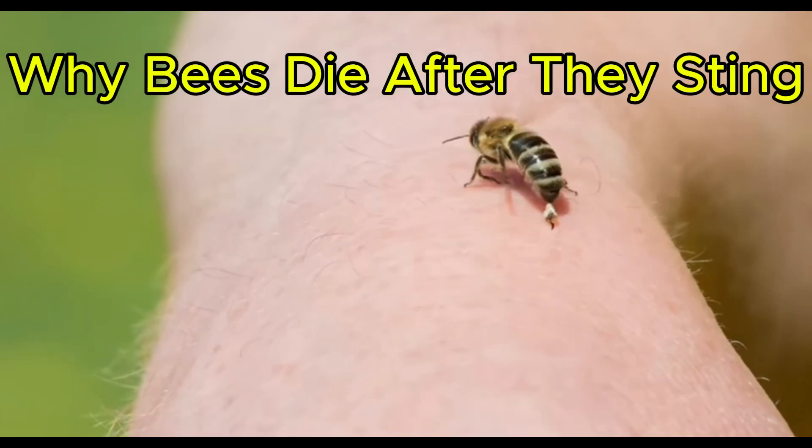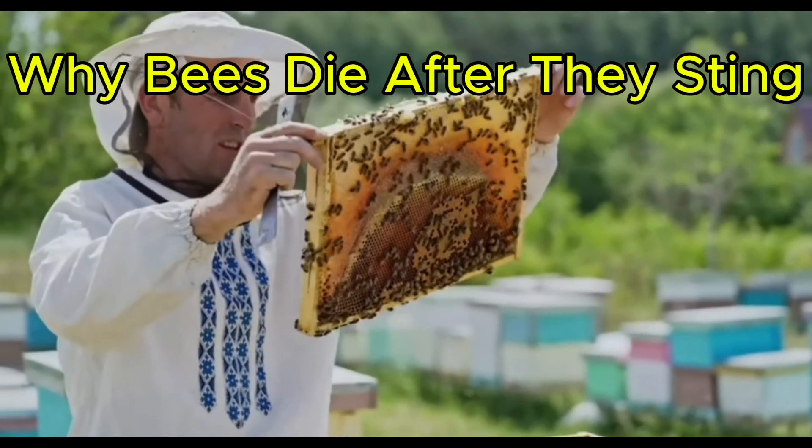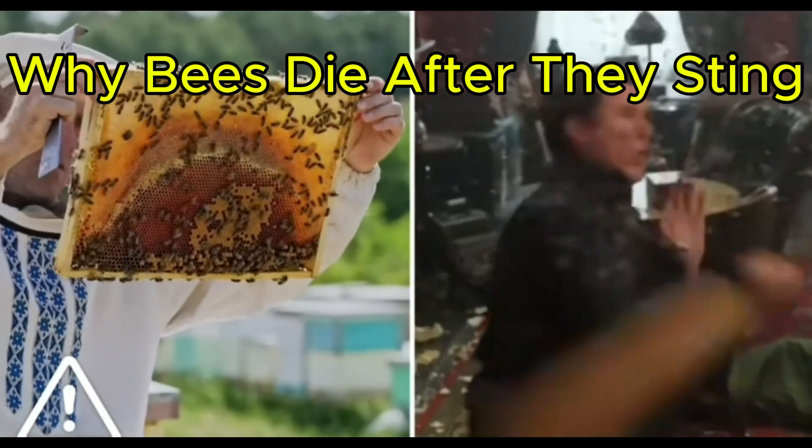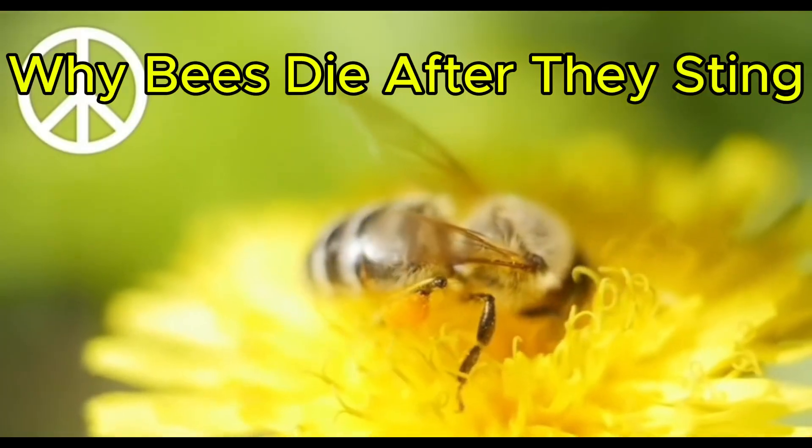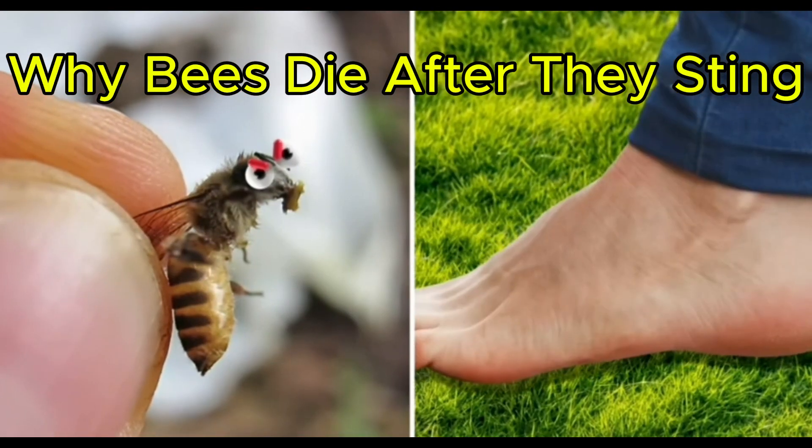Bees only sting humans if we approach their hives or threaten them with aggressive or reckless behavior. If a bee is hunting for pollen, they'll leave us alone, unless we handle them roughly or step on them.